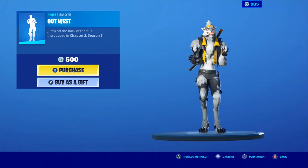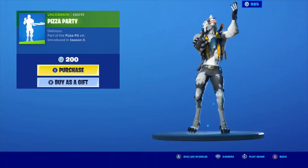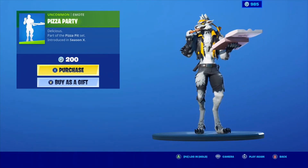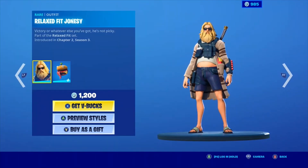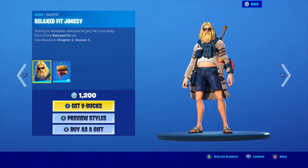I didn't see last night's item shop — that's why it looks so weird. I didn't see last night's item shop. Very nice, though. The Pizza Party emote is a very nice emote. Max and Monica both have it; they use it all the time. That's why I kind of hate the song, because that's the only emote they ever use.